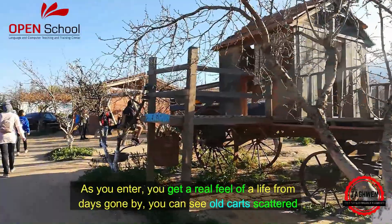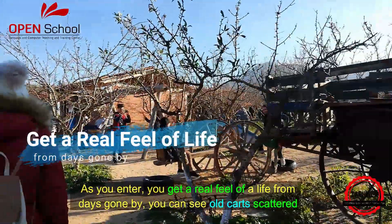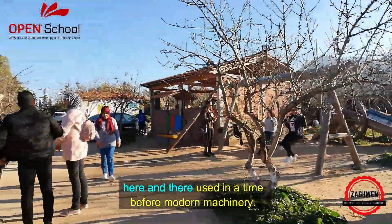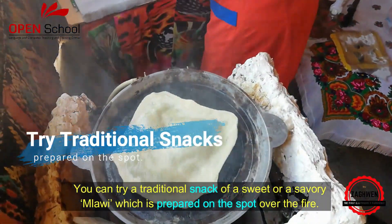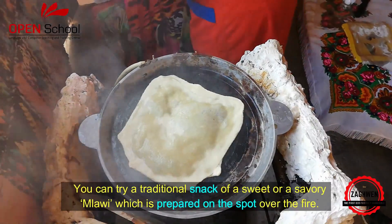As you enter you get a real feel of a life from days gone by. You can see old carts scattered here and there, used in a time before modern machinery. You can try a traditional snack of a sweet or a savoury melewi which is prepared on the spot over the fire.